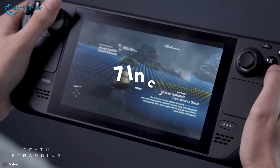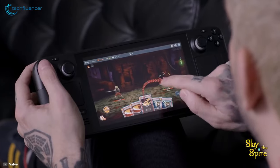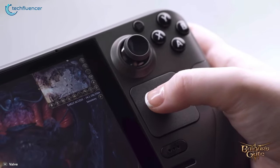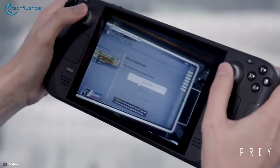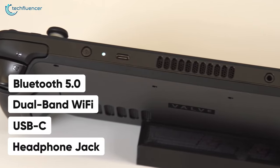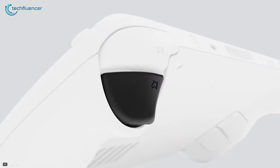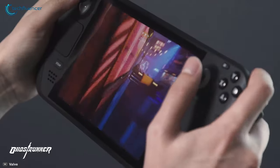The 7-inch screen has a resolution of 1280x800p at 60Hz, is fully touch-enabled and includes a gyroscope for motion controls. The 40 watt-hour battery is claimed to last approximately 2–8 hours of gameplay. Connectivity includes Bluetooth 5.0, dual-band Wi-Fi, USB-C and a headphone jack. In short, the Steam Deck sits at the very top of the handheld console arena, bringing a true desktop gaming experience in a portable manner.